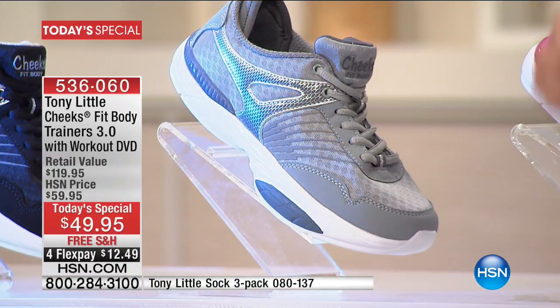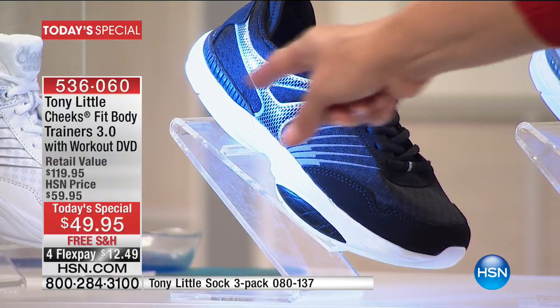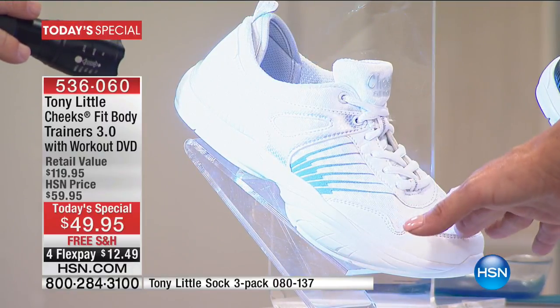By far the most popular, whatever we offer them, is going to be the black. Here's something really amazing, though. Tony has not offered a white tennis shoe in the last couple of airings — the last couple of years.